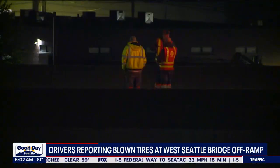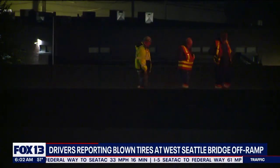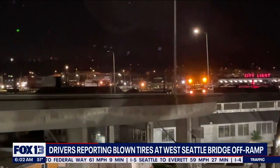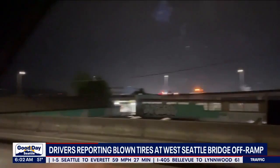Drivers have been speculating about a busted expansion joint, or maybe just a big pothole. One driver on social media said the problem has been there for months. Another counted a minimum of four cars pulled over with flat tires on northbound 99 just the other day — two more beyond that — according to West Seattle Blog.